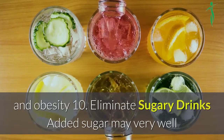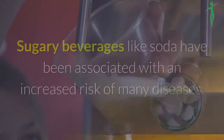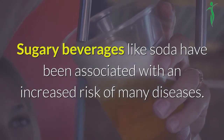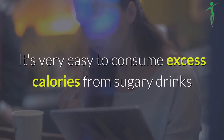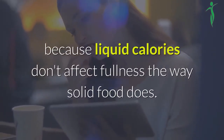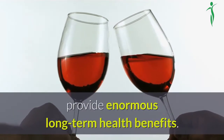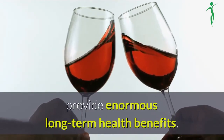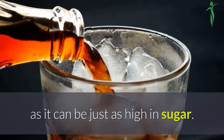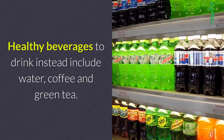10. Eliminate sugary drinks. Added sugar may very well be the single worst ingredient in the diet today. Sugary beverages like soda have been associated with an increased risk of many diseases. It's very easy to consume excess calories from sugary drinks because liquid calories don't affect fullness the way solid food does. Staying away from these beverages entirely can provide enormous long-term health benefits. However, note that you should not replace soda with fruit juice, as it can be just as high in sugar. Healthy beverages to drink instead include water, coffee and green tea.